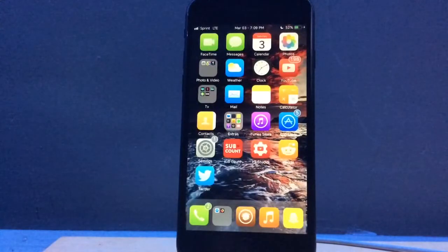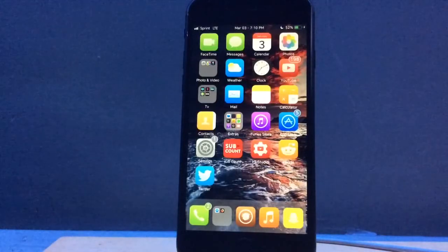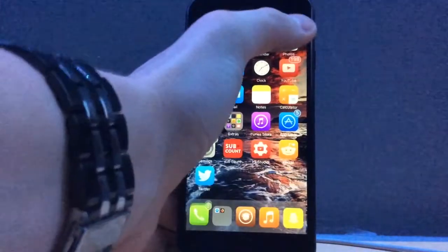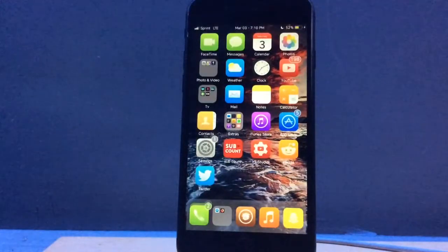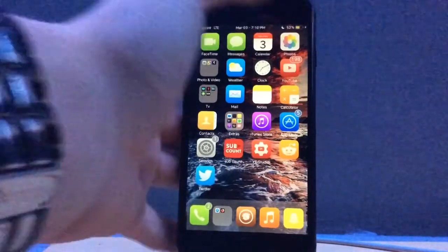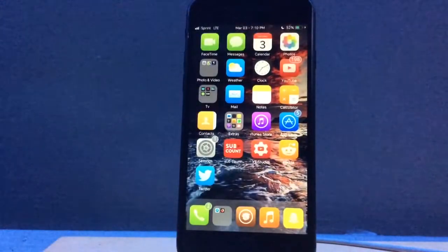The last tweak we have is one of my favorites of this current jailbreak — it's called Quick Power Mode, and it is a tweak which basically lets you enter low power mode with just the tap of your battery status bar icon. Very useful in my opinion, and then you can just tap it back again to go back to normal power mode.